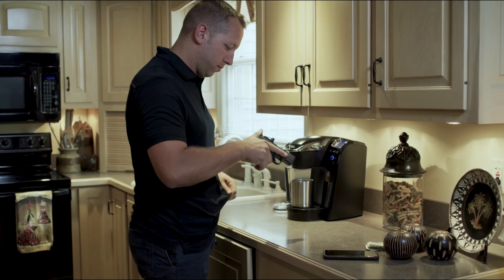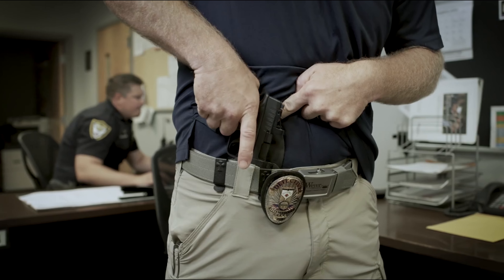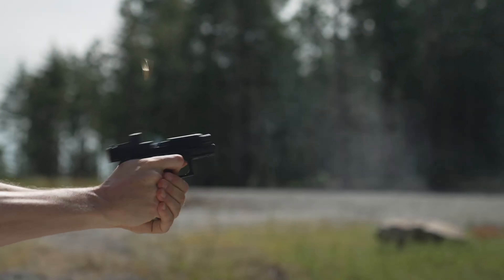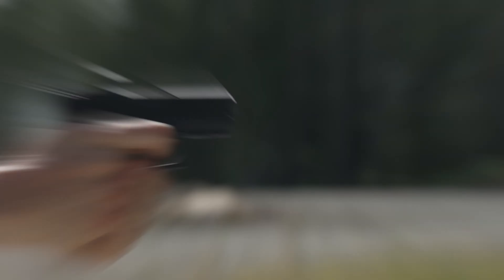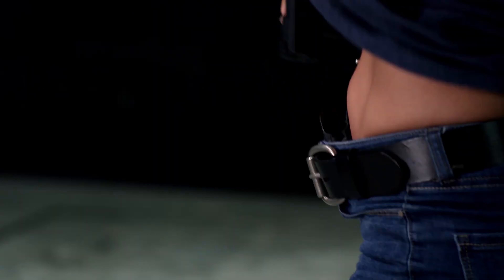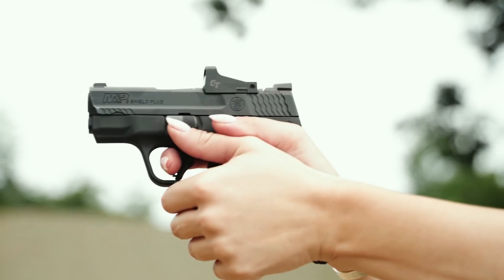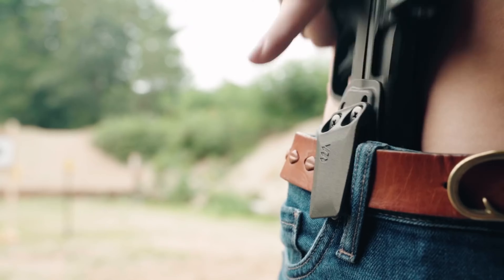The sole purpose of concealing a firearm is to give yourself a tactical edge against possible threat actors. The potential to catch a criminal off guard is one advantage of carrying a hidden handgun. They may be aware that someone is carrying a pistol, but they won't recognize you unless you initiate contact. Here are the seven handguns that you will actually carry.